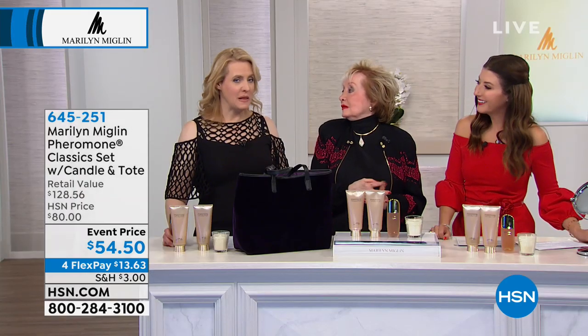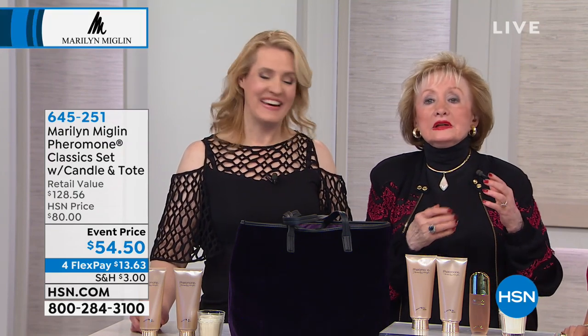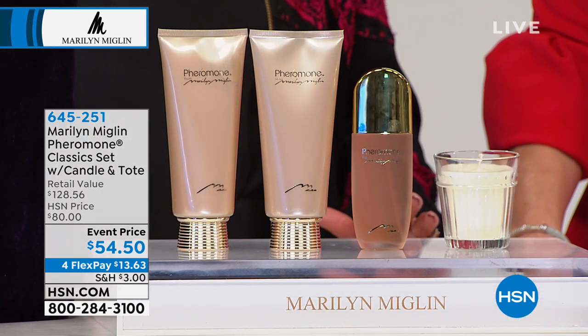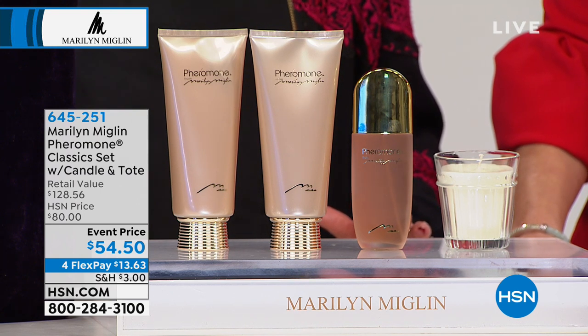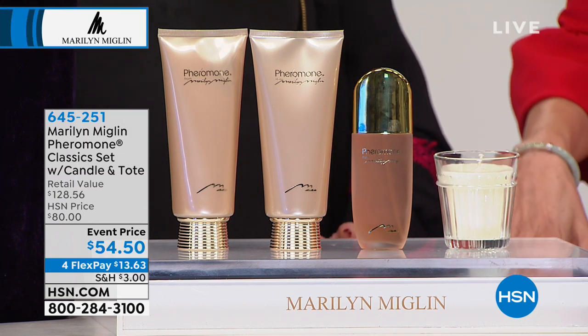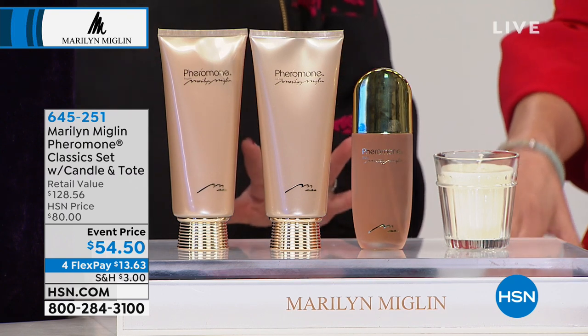How would you describe Pheromone to everyone, Marilyn? It's the fragrance that men love to smell in women. Somebody called it a 'male magnet' — a man magnet — and I think that's what you have here. Some of the ingredients in Pheromone, like myrrh and frankincense, are ingredients that date back thousands of years and were more expensive than gold.